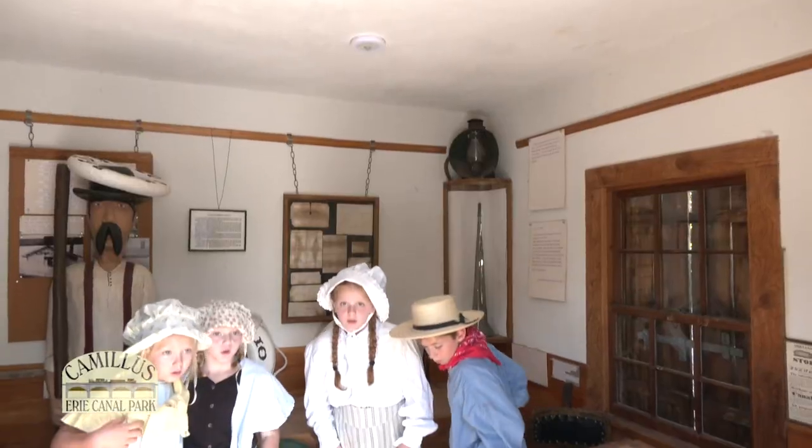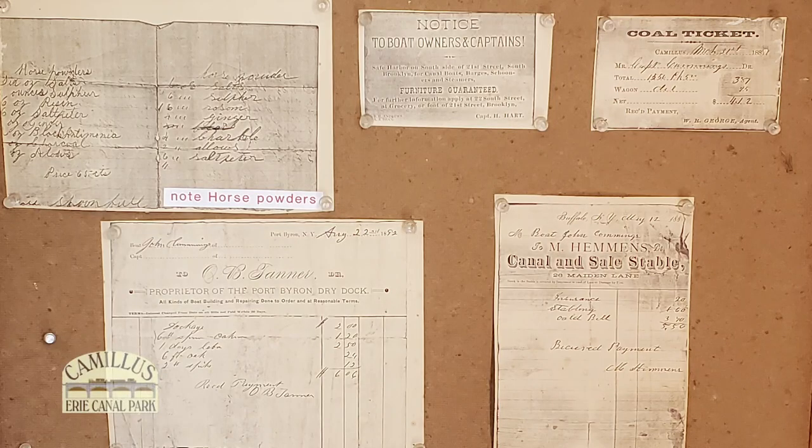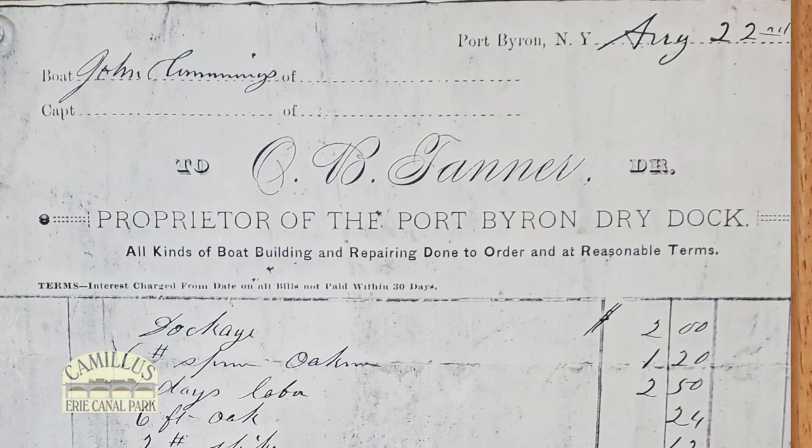Located next to the Sims Store is a replica-looking shanty. This building is where the lock tenders rested in between locking through boats. On the wall are some historical documents called Bills of Lading belonging to a canal boat captain — these documents were discovered in the attic of a nearby home.